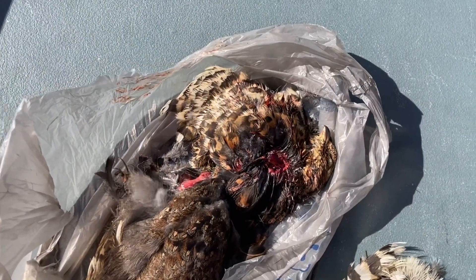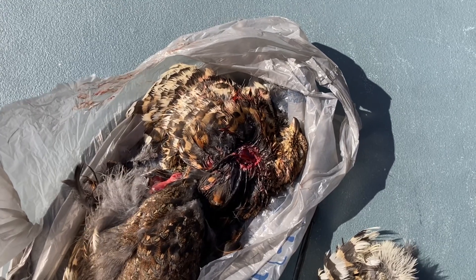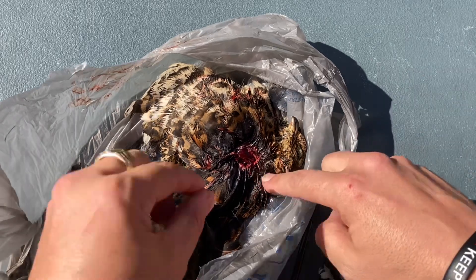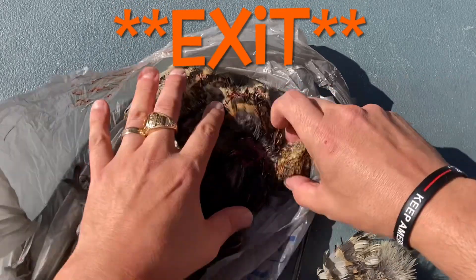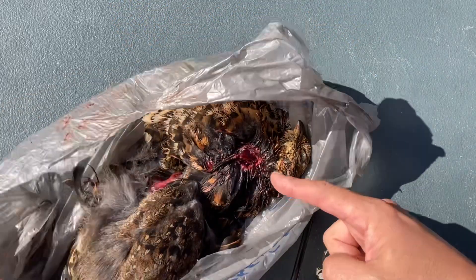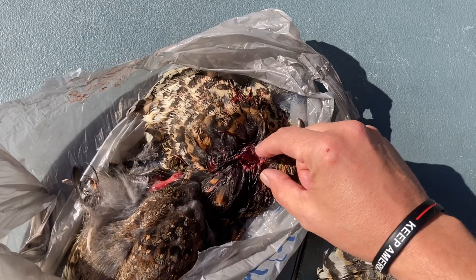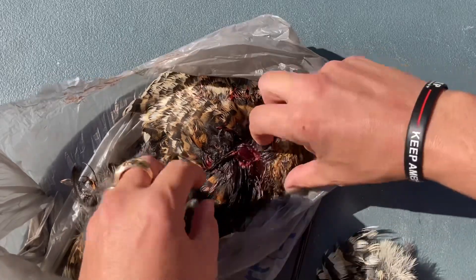Some of you may actually be interested in the damage from the air rifle and the JSP Hades pellets. That right there is the entrance wound — this would be the side he was walking from. As you can see, it opened him up good, very good.